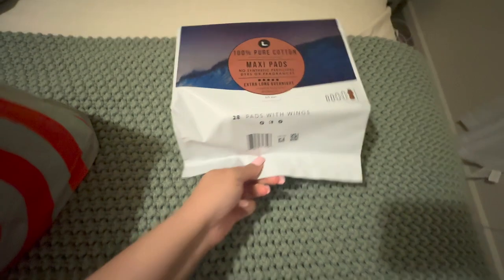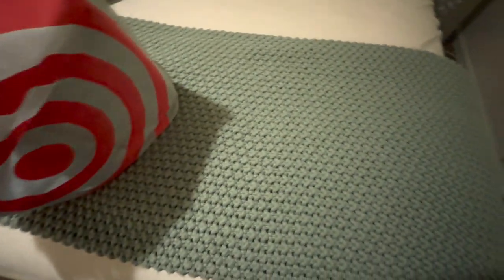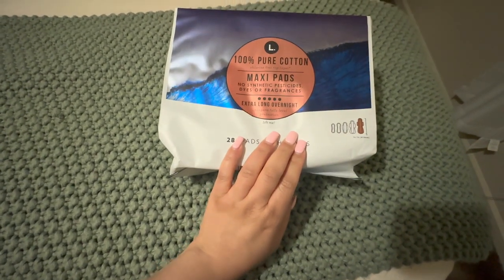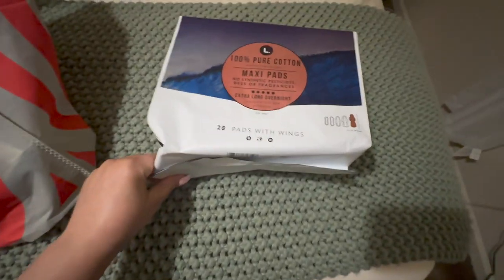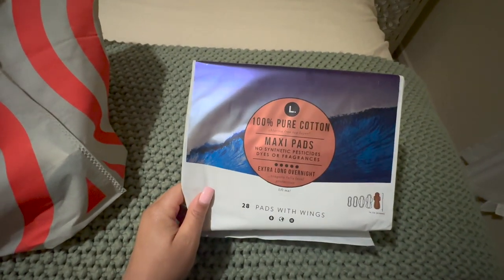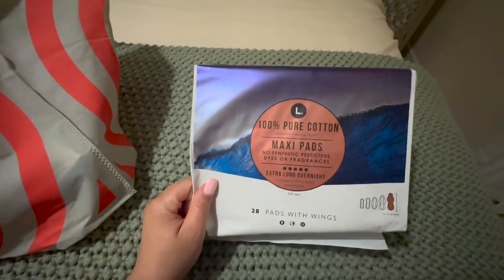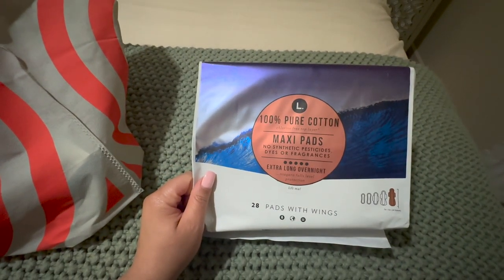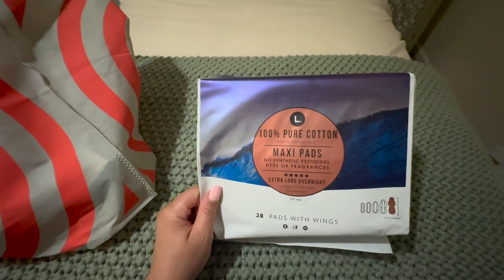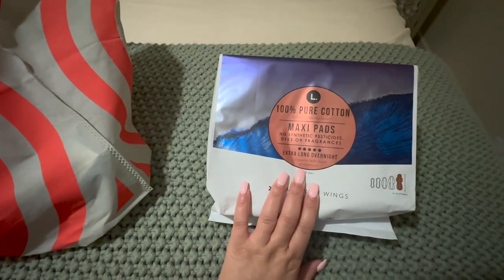I got two of the L Brand Pure Cotton Maxi Pads. I choose to get these type of pads just because, for one, they're pure cotton, and my cramps and stuff I think have gotten better. Also, the Always Pads for some reason have started itching me and I didn't like that. So yeah, I get these because I just like them.